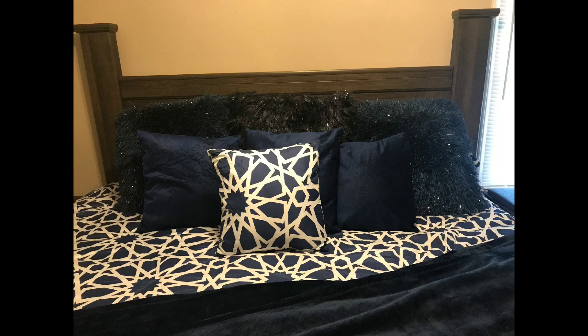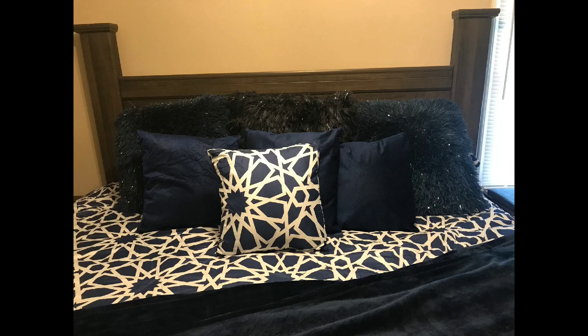Thank you so much you guys for watching this video as I make over my bedroom. I am super excited and extremely thankful and blessed to be able to be a homeowner and decorate my home at a reasonable price — Big Lots, TJ Maxx, there are so many stores out there that have amazing prices that are affordable. Again, thank you for watching. Make sure to give this video a thumbs up and subscribe to my channel. Take care.